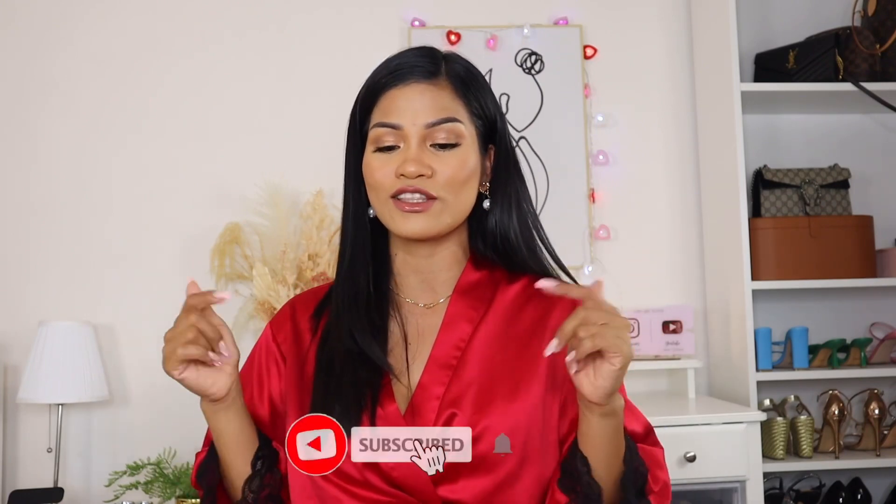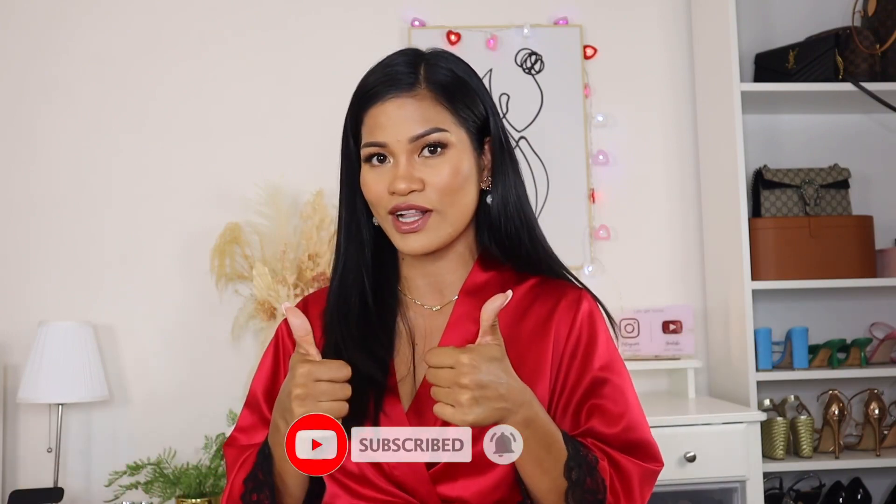Hi guys, welcome back to my YouTube channel, or welcome if you are new. My name is Jenny. In today's video I'm going to do a Valentine's lingerie try-on haul. I've done a couple of old red lingerie videos on my channel, and today I'm going to bring you more Valentine's lingerie. I'm so excited to show you guys all the cute and sexy lingerie. Before we jump in, please subscribe to my channel, click the notification bell, and give this video a like. Let's begin!